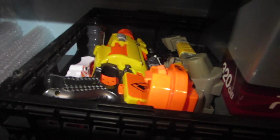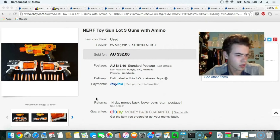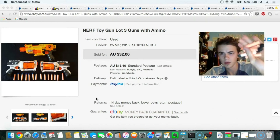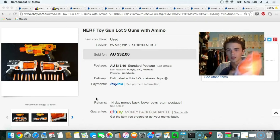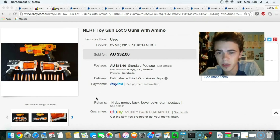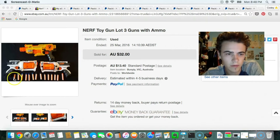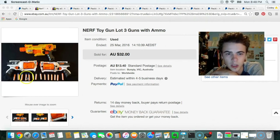In there I've got some Nerf guns — I just sold those. Here they are, they actually sold for $32. I've only got six of the bullets here but the guns have got other bullets inside, so I'm just going to count the ammunition and make sure I've got enough. There should be 14.